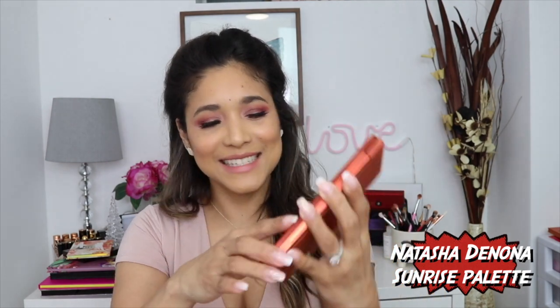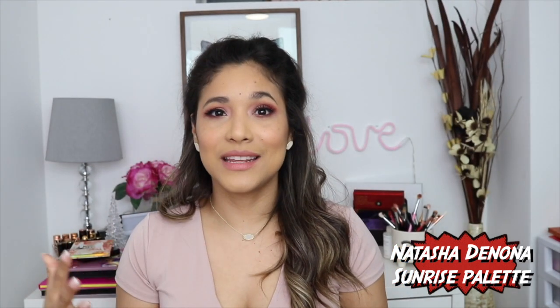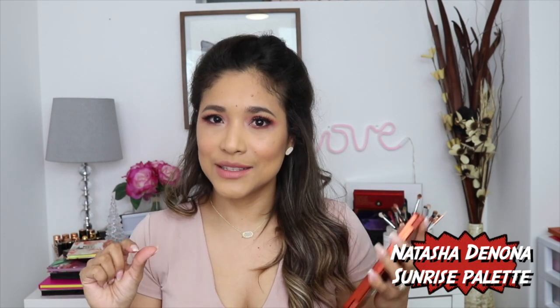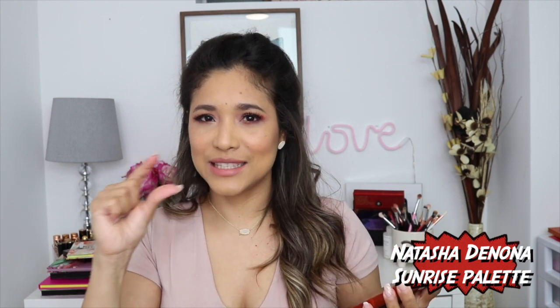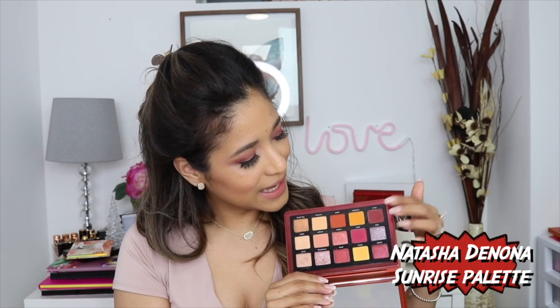For number nine I want to mention my Natasha Denona Sunrise palette. I've talked about this one a ton — it's just that Natasha Denona quality, everything you could want. With this size of her palette you get more colors with less quantity of each shade, so you get to try more of her formula. It's super warm and yummy for summer — the yellows are stunning, and you also get really neutral shades. I think I could almost live with only this palette. I love it so so much.